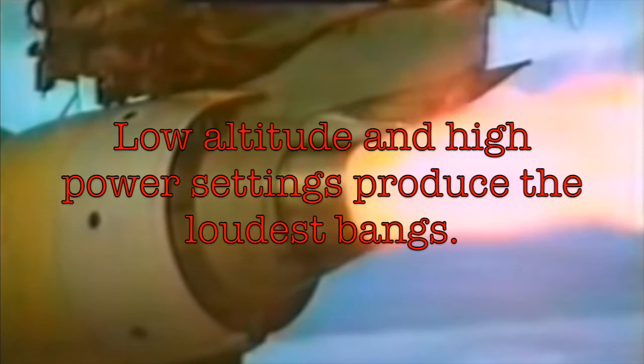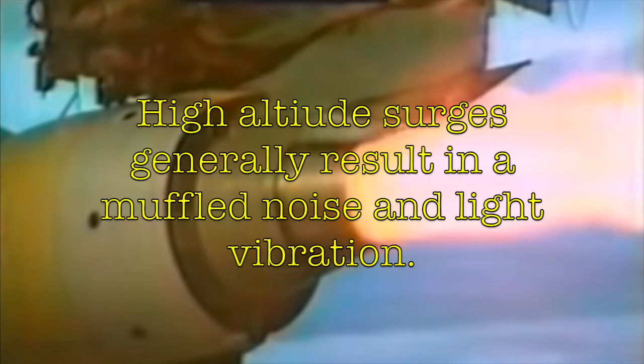The magnitude of the symptoms, such as the loudness of the noise and the severity of the vibration, vary with the power setting and the type of instability in the compression system. Low altitude and high power settings produce the loudest bangs and the most violent yaw and vibration. High altitude surges are frequently associated with engine power changes during leveling off or when initiating an altitude change, and generally result in a muffled noise, light vibration, and increasing EGT, and may require power reduction to clear the condition.